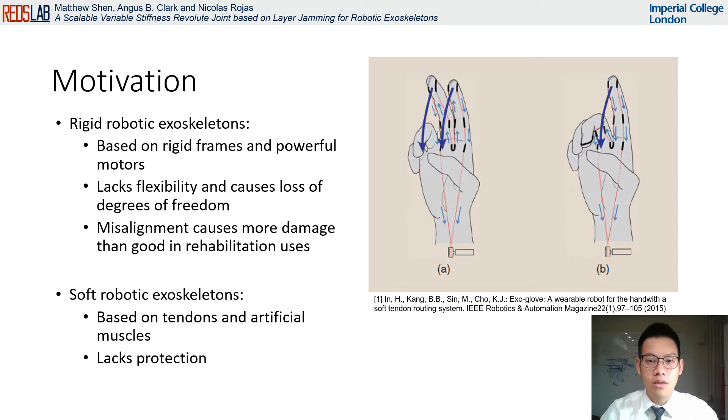Robotic exoskeletons are a major focus of robotics research due to their wide range of uses, specifically in rehabilitation robotics. Previous research has focused on the design of rigid exoskeleton frames, which are strapped onto a user. While strong, these designs inherently lack flexibility and the ability to ergonomically adapt to different users. Alternatively, the natural flexibility of soft robotics has demonstrated the ability to conform to users when implemented as an exoskeleton, however, is limited in restraint and force output.